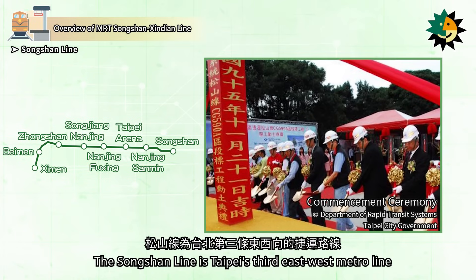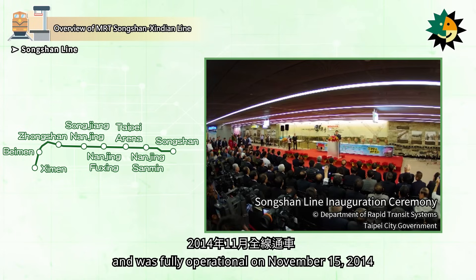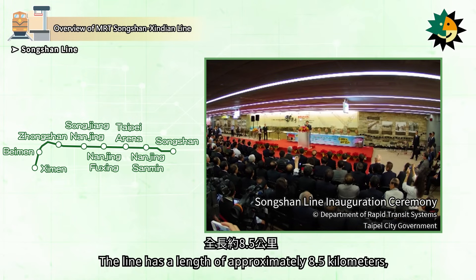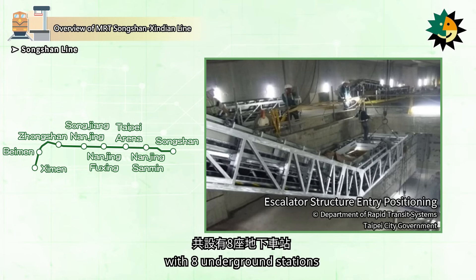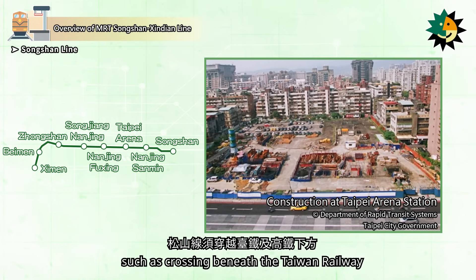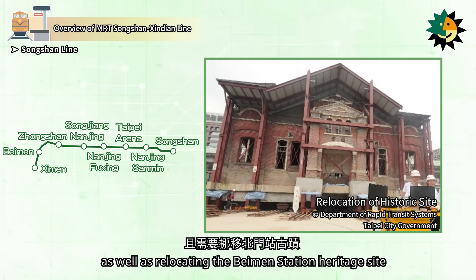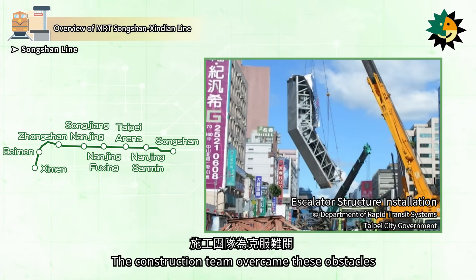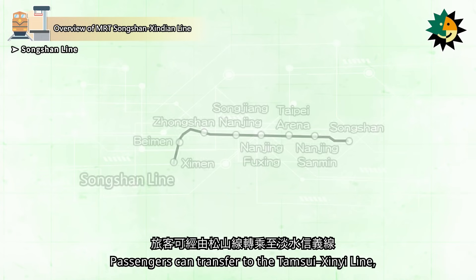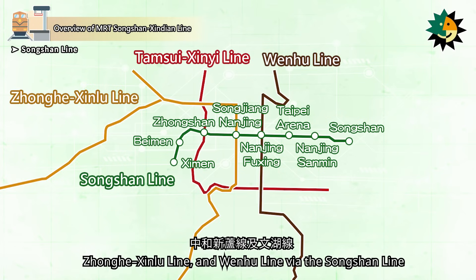The Songshan Line is Taipei's third east-west metro line. It started construction in 2006 and was fully operational on November 15, 2014. The line has a length of approximately 8.5 km, with eight underground stations. The entire line was constructed underground and faced challenges such as crossing beneath the Taiwan Railway and Taiwan High Speed Rail, as well as relocating the Baimen Station Heritage Site. The construction team overcame these obstacles through innovative construction methods, finally creating a world-class metro system. Passengers can transfer to the Tamsui-Sinni Line, Jianghi-Xinlu Line, and Wenhu Line via the Songshan Line.